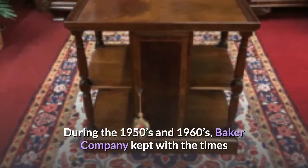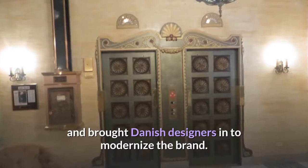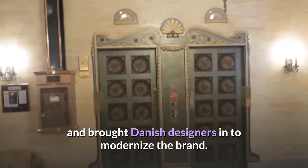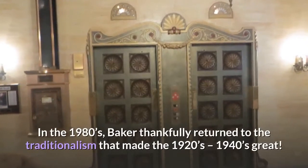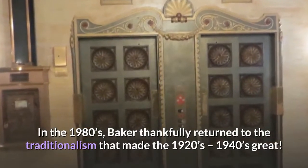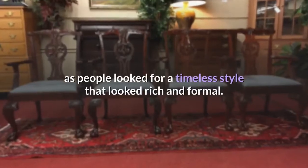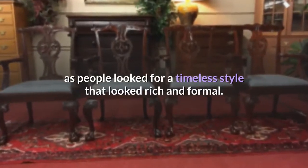During the 1950s and 1960s, Baker Company kept with the times and brought Danish designers in to modernize the brand. In the 1980s, Baker thankfully returned to the traditionalism that made the 1920s to 1940s great. More classic traditional styles resurfaced as people looked for a timeless style that looked rich and formal.